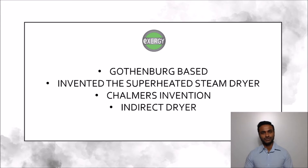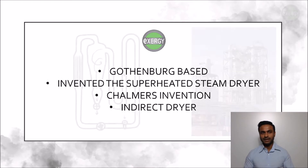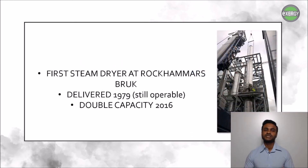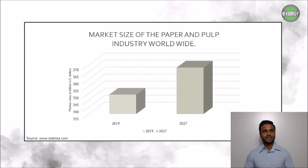Now, all jokes aside, we invented the super steam dryer in the late 70s at Chalmers University. The ExoSuperSteam dryer is a closed-loop indirect contact dryer, meaning that the heating media never comes in contact with the drying media. We actually delivered our first dryer in 1979 to Rockhammar Bruk, now a part of Billerud. This dryer was in operation till 2016 and is still fully operable and used as a backup. However, since the demand for their product grew substantially, Rockhammar invested in a new ExoSuperSteam dryer with double the capacity.